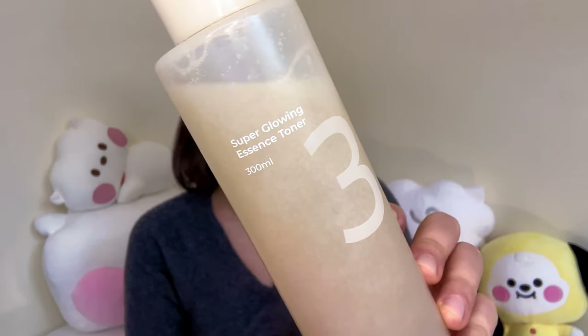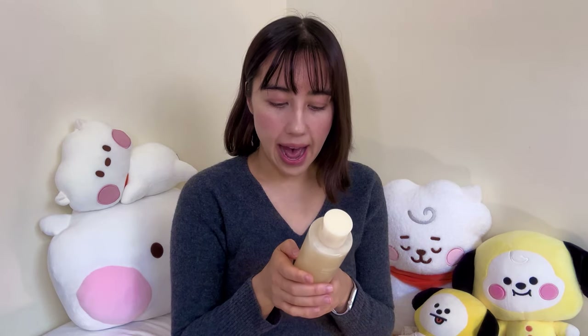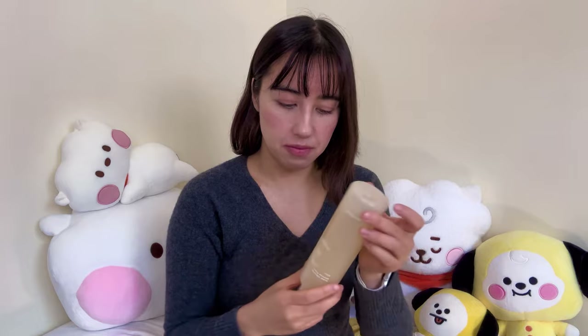Next for skincare, there were a few things I'd been wanting to try for a while. The first is the Numbuzin Super Glowing Essence Toner — exactly as the name suggests. The texture is in between an essence and a toner, so it's not super watery but it's also not super thick. It has a slight floral scent to it, which I really like. I've been wanting to try Numbuzin for quite a while.